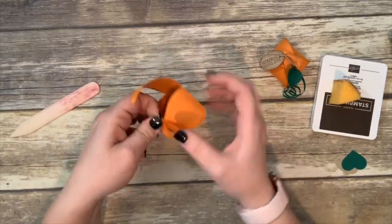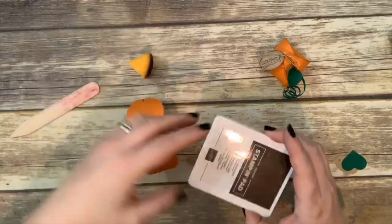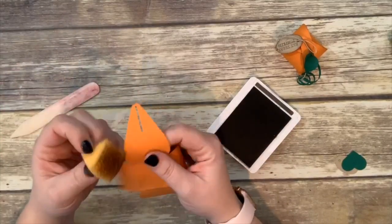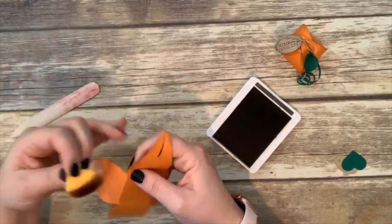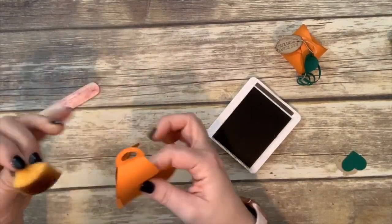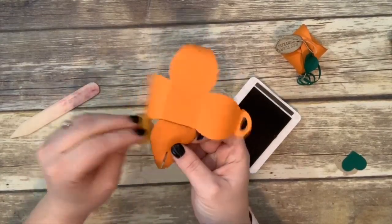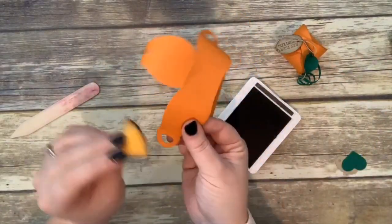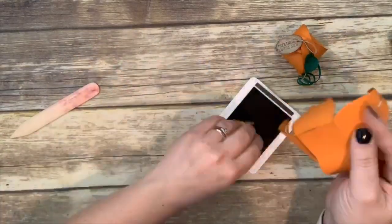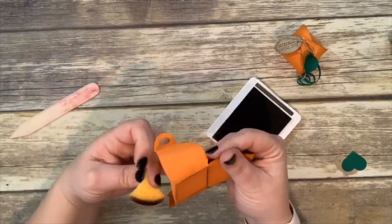We're going to distress with early espresso ink. I have a little cut section of a stampin' sponge and the early espresso ink — just brush along all the edges and even against these folds. Every single edge gets sponged. This gives the pumpkin a less clean look which I really like. Sponging is amazing; it does so much for a project.